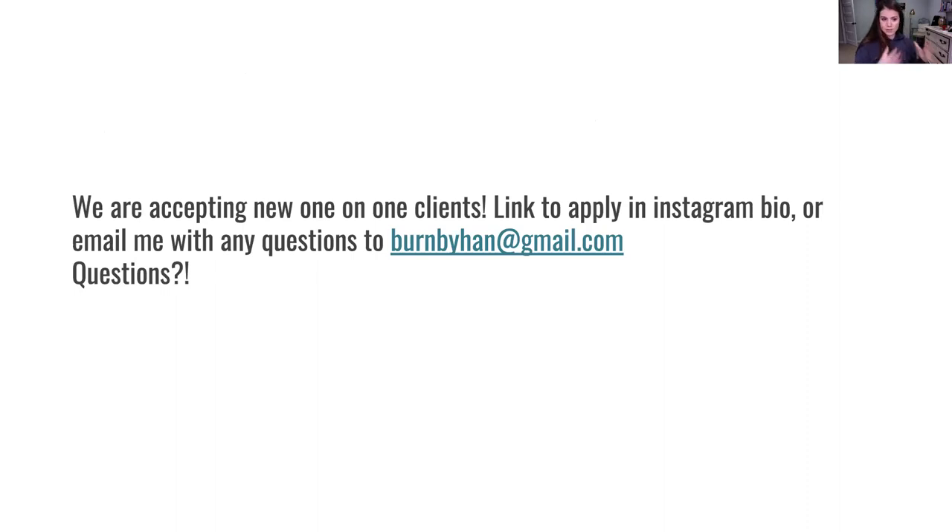We are accepting new one-on-one clients and people who want to make big changes in their fitness journey. Our link to apply for coaching is in our Instagram bios. You can also email me with any questions, and I'll send you this webinar from today. I'll also open up for questions.